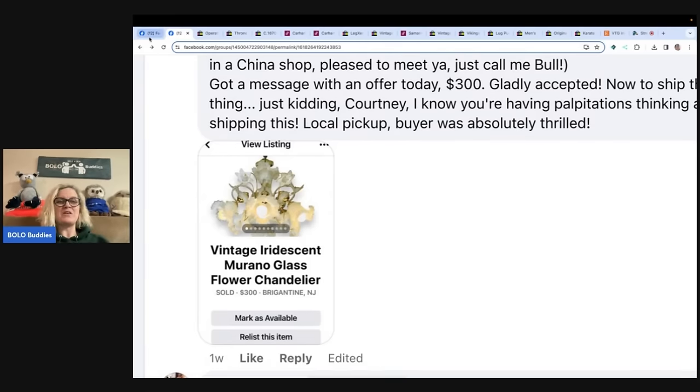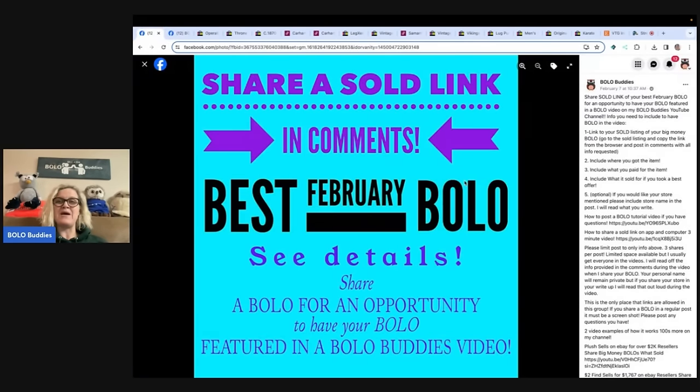All right, you guys — come on over to the Facebook group and share your best bolo. March will probably be up by the time you see this video. I also have share your best plush bolo and sometimes another post under the announcements featured section at the top of the group. Thank you so much for being here. I'm asking you to share a sold link, but people are having trouble with that — so if you share a screenshot and also include the eBay item number, I can find the item. Just put that in your comment as a workaround since you can no longer share from the app.